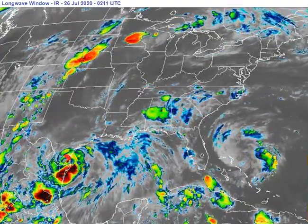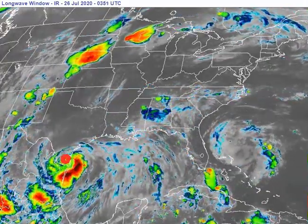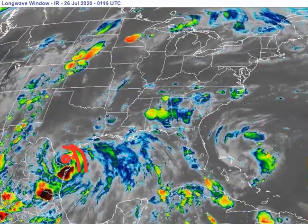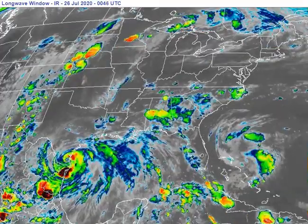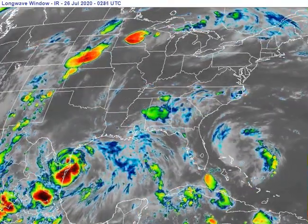That'll do it for Hurricane Hannah right now — still a very nasty night there in South Texas with the eye of the hurricane pounding north of Brownsville. A constant fetch of moisture means flooding and rainfall remain the biggest threat, along with strong gusty winds. Stay tuned — I'll talk to you next time.